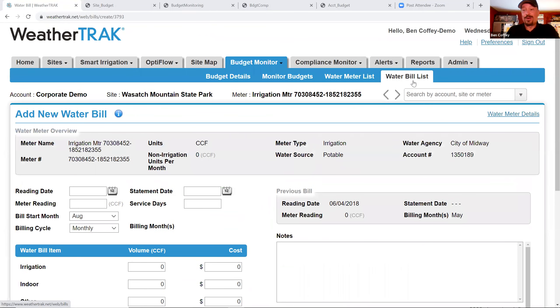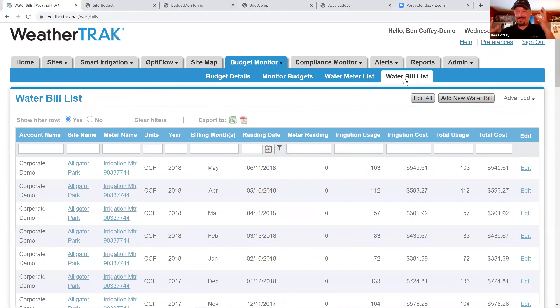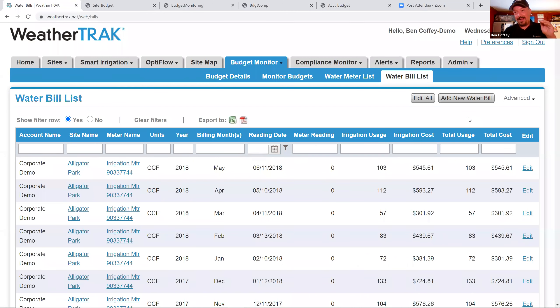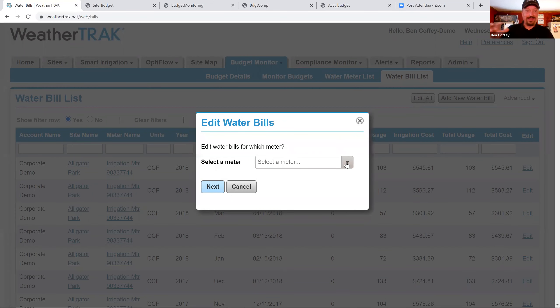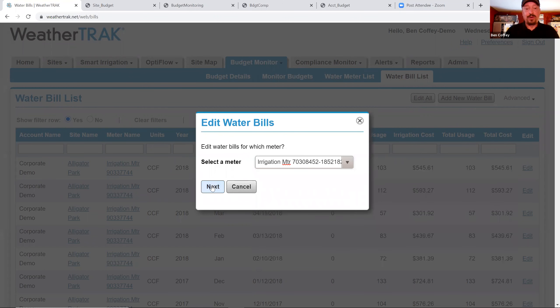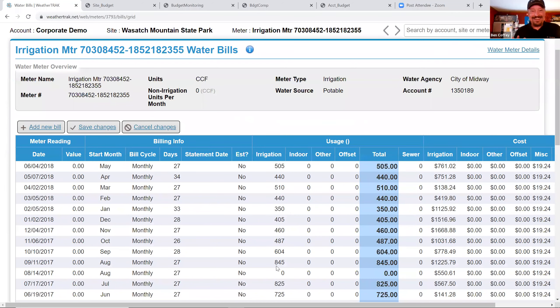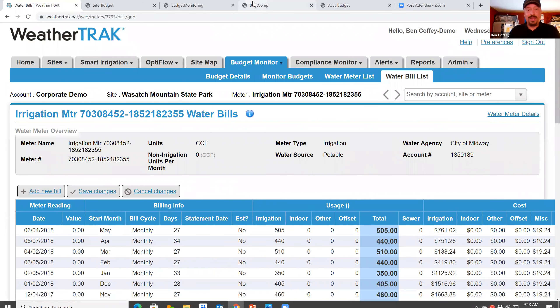One thing worth highlighting for water bill data: back on the water bill list, there's a template view for those who prefer guided data entry. But if you're trying to enter a backlog of water data, you can click 'Edit All' and manage it more like a spreadsheet — instead of the step-by-step template, you get a spreadsheet where you can quickly enter a lot of information all at once.